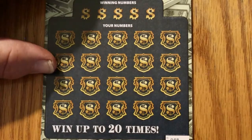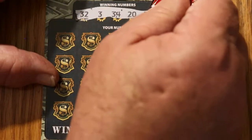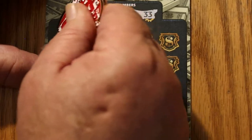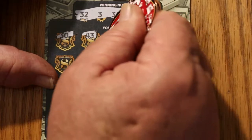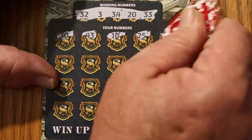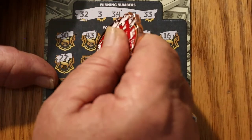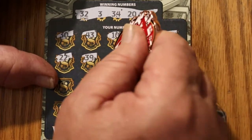Ticket 48. Winning numbers: 32, 3, 34, 20, and 33. Play numbers: 30, 43, 10, 25, 16, 22, 32, 39, 34 — got a match!